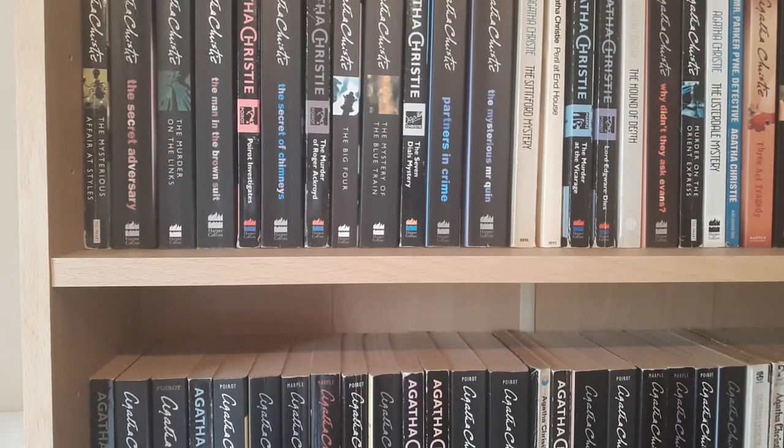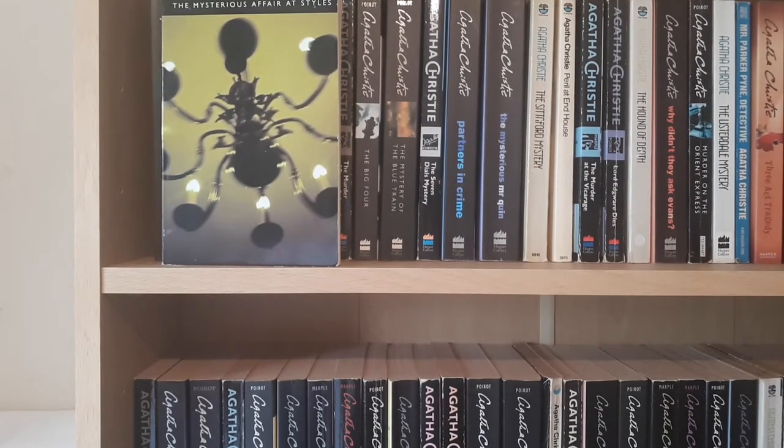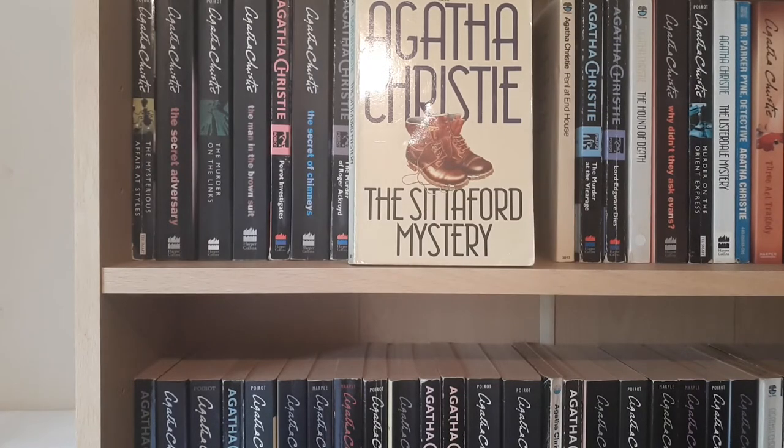I'm going to start with the novels, and I have them all on my shelves in publication order. We start with the first ever Agatha Christie novel, which is The Mysterious Affair at Styles, first published in 1920 — so we're getting close to the 100th anniversary. Next up is the Sitterford Mystery, which is the first Agatha Christie novel that I ever read. I was loaned it by someone at college who thought I would like it, and I did.